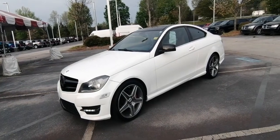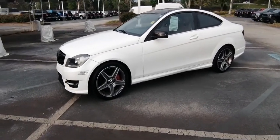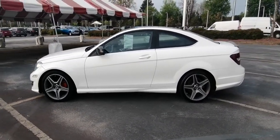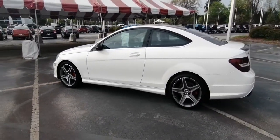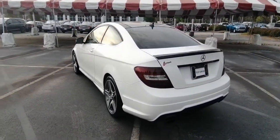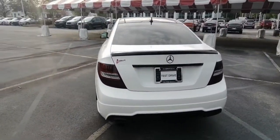Get acquainted with the 2013 Mercedes-Benz C-Class. This vehicle still has fewer than 80,000 miles on the clock, so it won't last long. This boldly stylish C300 sedan prioritizes power, efficiency, and refined luxury.